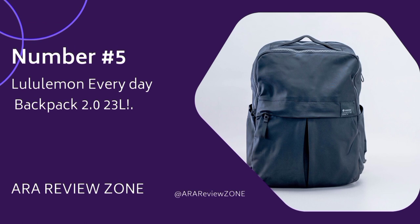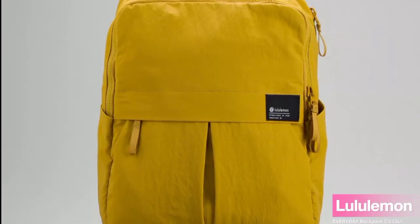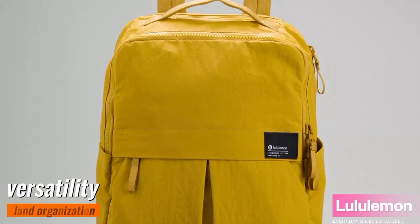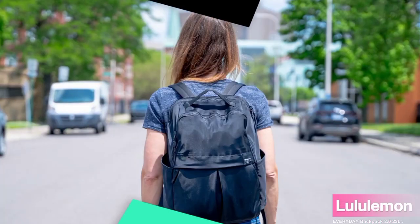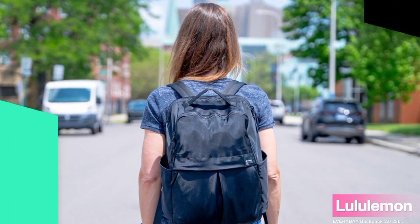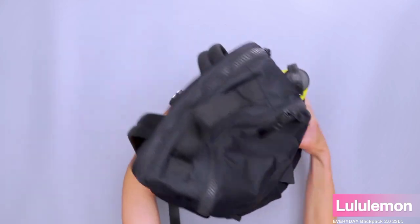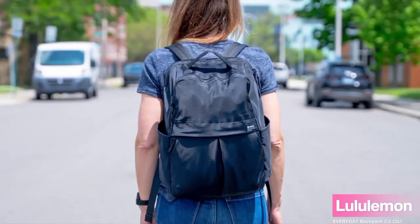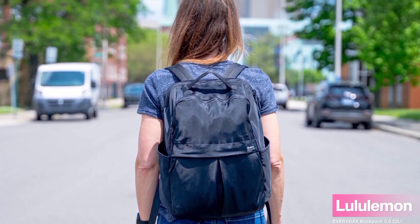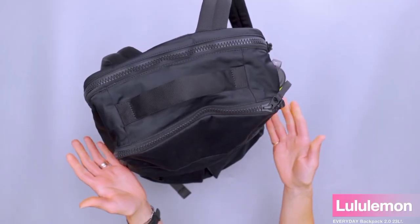Number 5: the Lululemon Everyday Backpack 2.0 23L. One of the first things that caught my eye is its impressive versatility and organization. With plenty of pockets and compartments, it's perfect for keeping you organized on the go. The exterior padded pocket comfortably fits a 16-inch laptop, ensuring your tech essentials are safe and easily accessible. Plus, the water bottle pocket on the outside allows you to stay hydrated without any hassle.